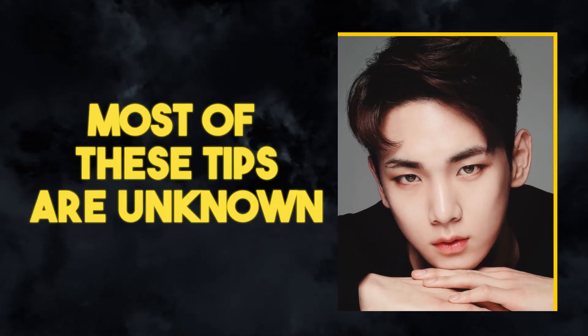Most of these tips are unknown. You've never heard of them, you've never tried them, but they will completely transform your face.